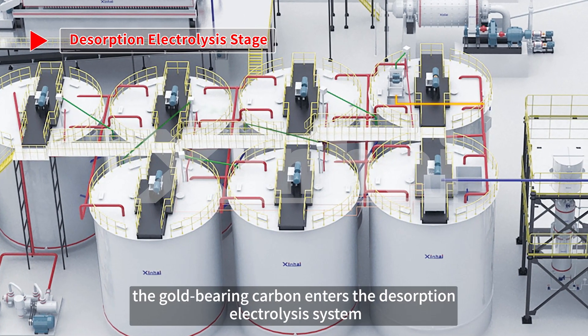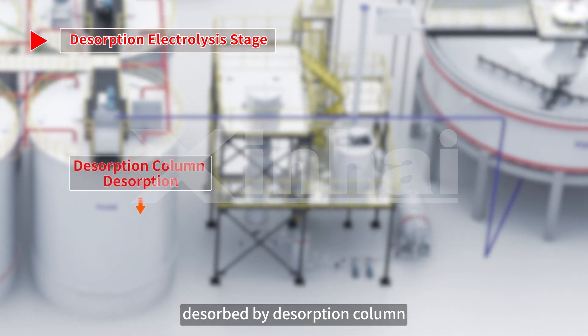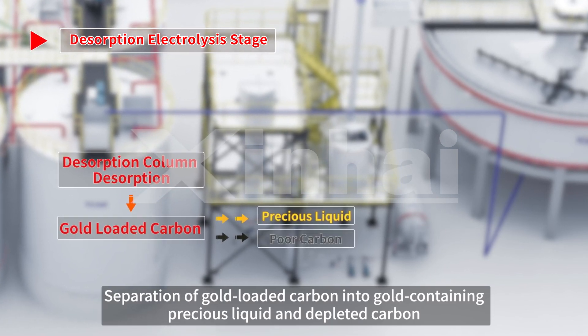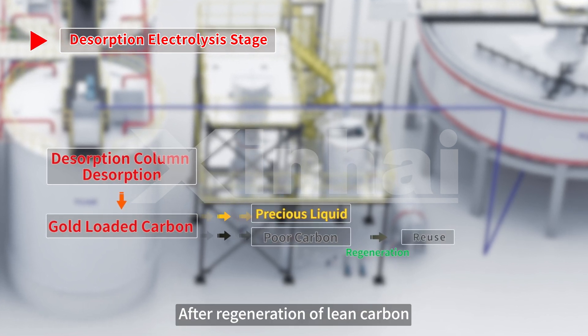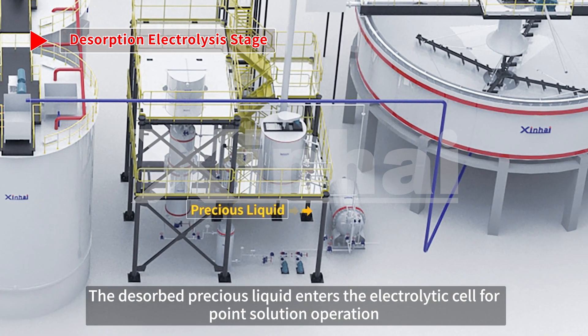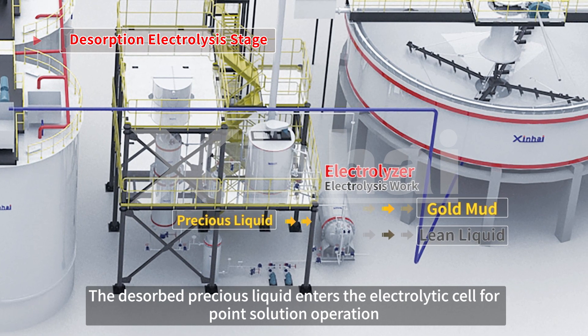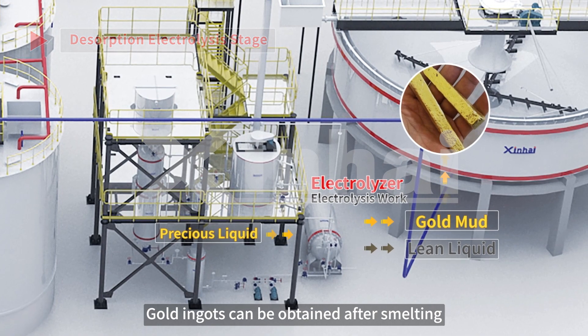The gold-bearing carbon enters the desorption electrolysis system and is desorbed by the desorption column, separating the gold-loaded carbon into gold-containing precious liquid and depleted carbon. After regeneration, the depleted carbon can be returned to the leaching tank for repeated use. The desorbed precious liquid enters the electrolytic cell for electrolysis operation. Finally, gold mud is obtained, and gold ingots can be produced after smelting.